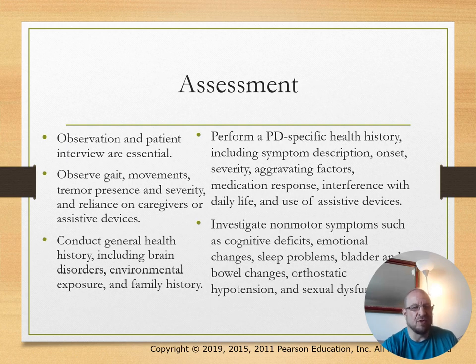Assessment includes observation and patient interviews. Observe gait, movement, tremor presence, and severity. Conduct a general health history and a Parkinson's disease-specific health history. Investigate non-motor symptoms such as cognitive deficits, emotional changes, and sleep patterns.